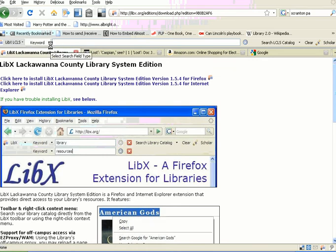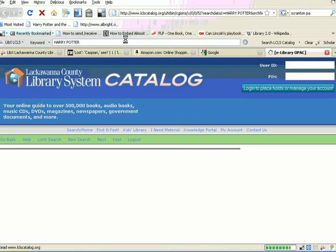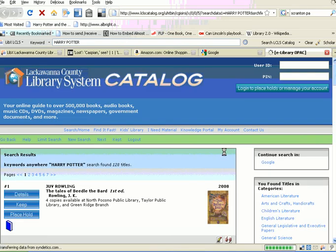You can search by keyword, title, author, subject, ISBN, or call number. So you can just type one of your favorite titles right there, and it'll open a new tab right into the library's catalog.